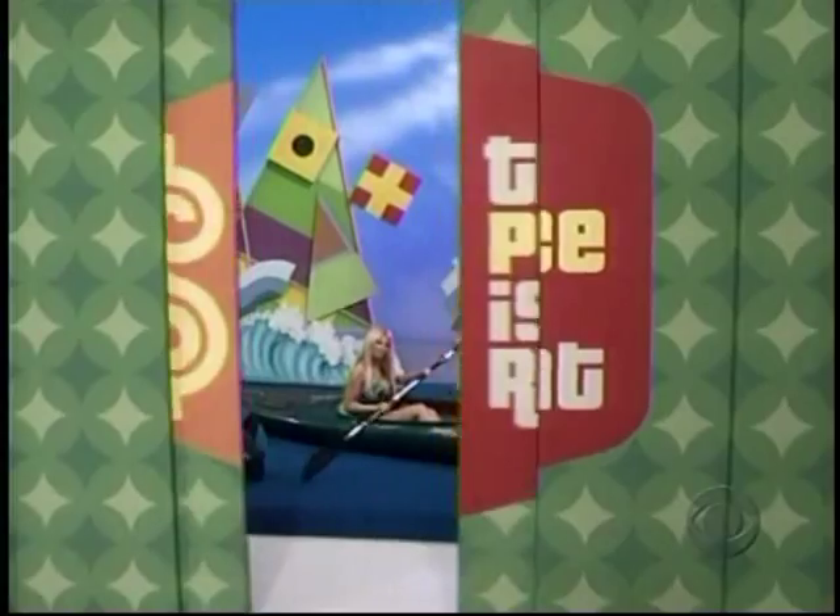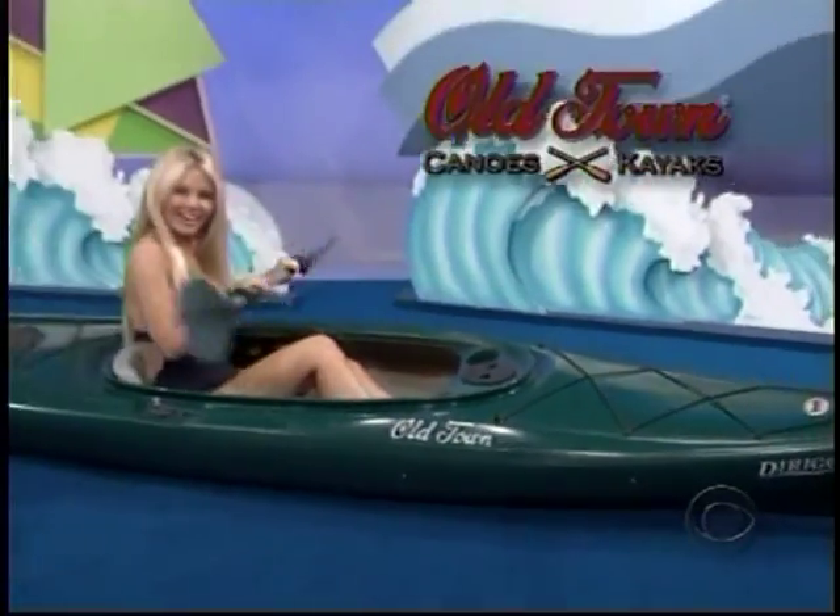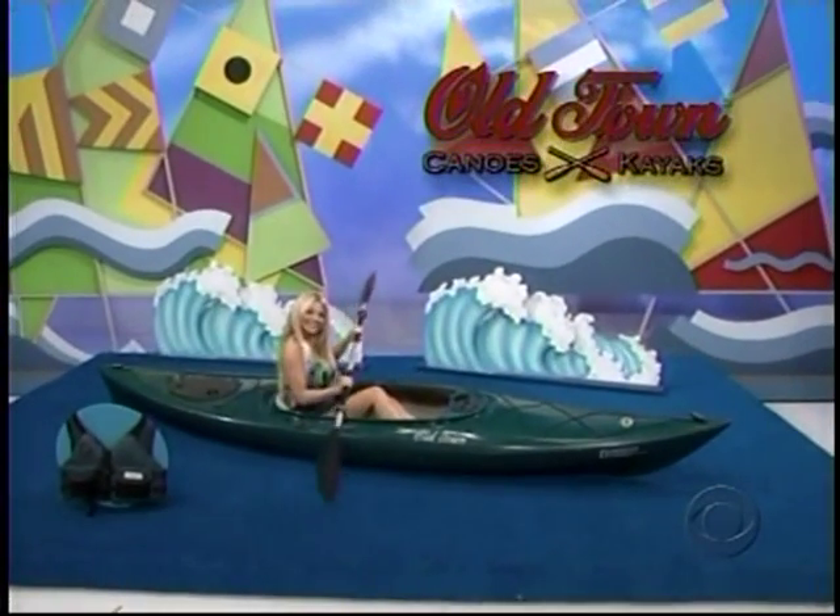Gabrielle, 1900cc. New kayak — this comfortable kayak will provide hours of fun on the water from Old Town Canoe and Kayaks.